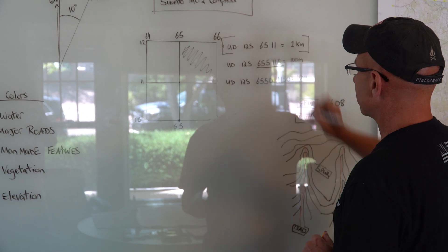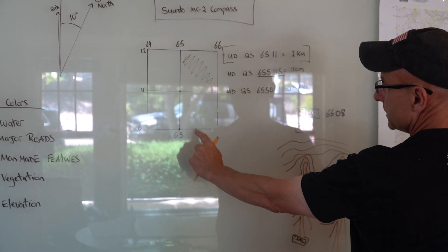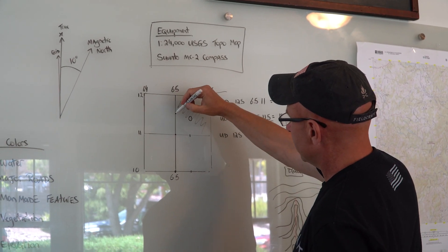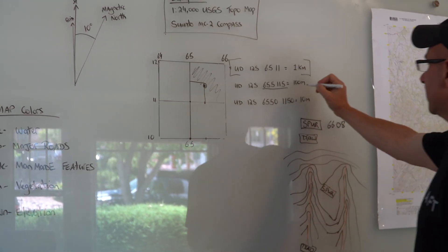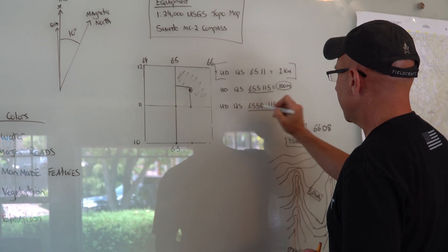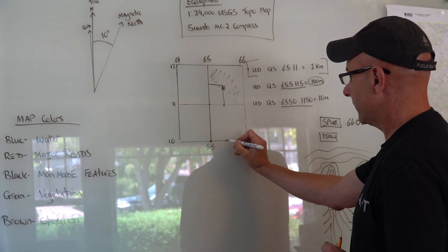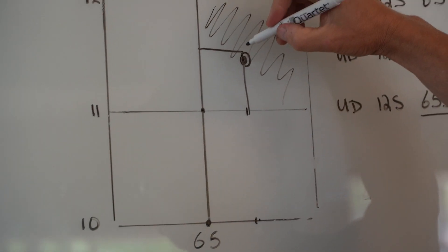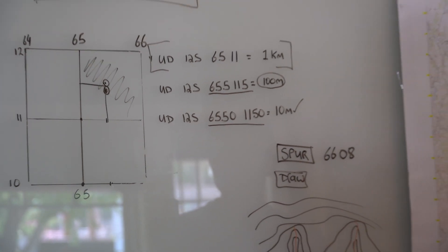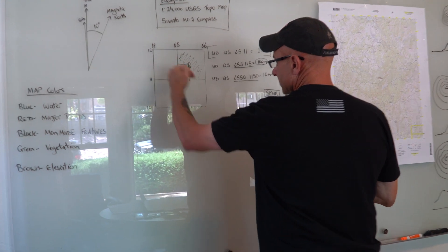If you want to break it down more, I can give you a six-digit grid: 65.5, 11.5 — so 65.5 would be halfway through and 11.5 would be halfway up. That gives you a search area of 100 meters. If you want to go even more precise, which you do for navigation, we do an eight-digit grid. That gets us to within 10 meters of where we're going. You can break it down even more to within a meter, but for general land navigation, an eight-digit grid will suffice. Remember — come in the door before you go up the stairs.